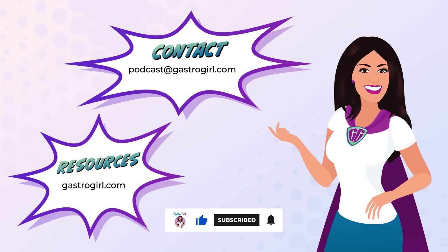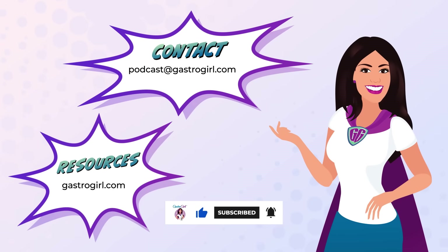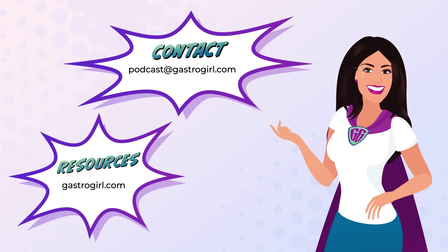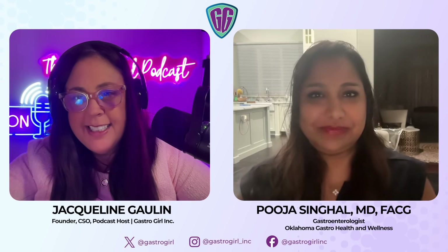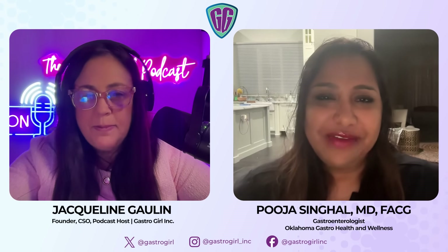As always, don't forget to like, subscribe, share, and write a review for the podcast and the podcast episodes. Thank you so much. Dr. Singh Hall, thank you so much for being here again. It's my absolute pleasure. Thank you for having me.